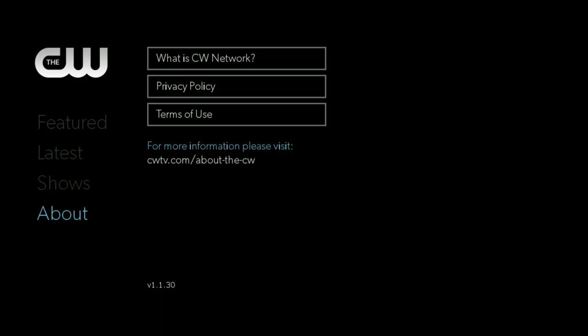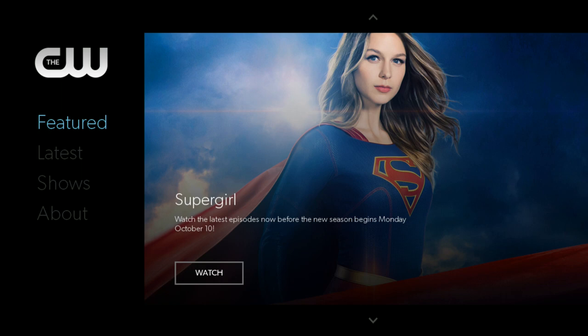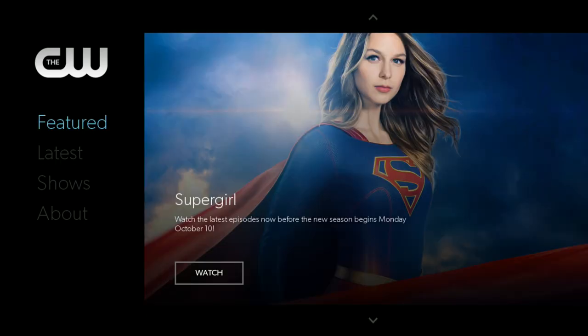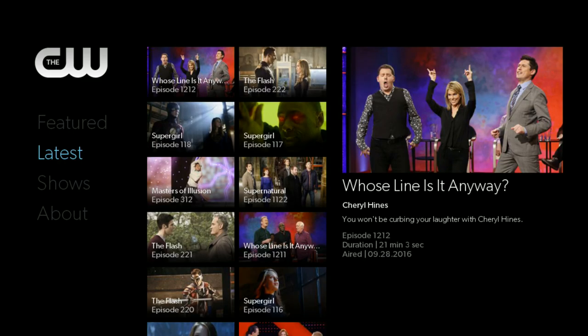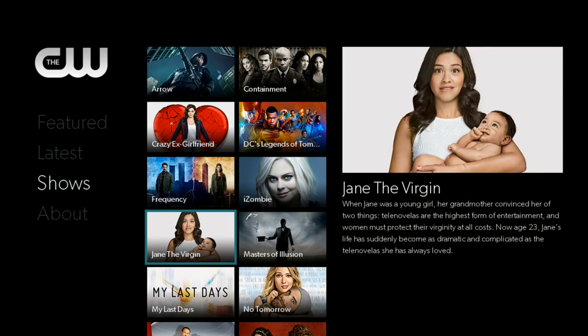There's something really important I want to point out. You'll notice there's an 'About' section, but this channel does not have a sign-in. You might have noticed that a lot of network apps — NBC, ABC, especially Fox — pretty much require you to sign in with a cable subscription password. This app does not require that at all. It is completely open. It's just like having the channel on your Roku — you can pull up all of their shows and watch them.